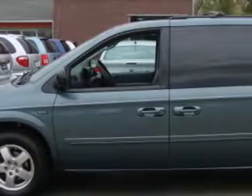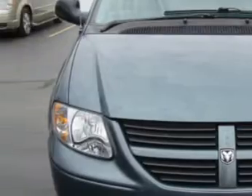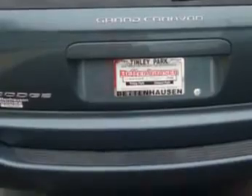Bettenhausen Dodge knows you want more than just a car. You have a purpose for your vehicle. Imagine driving this Magnesium 07 Dodge Grand Caravan, equipped with a six-cylinder engine and an automatic transmission with 44,849 miles.